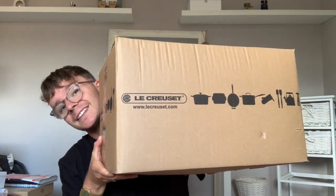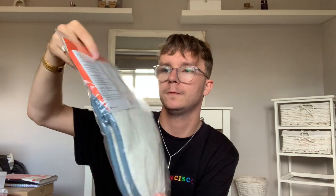So then I am going to get on to opening that box. Let's have a look at this. Okay, so first of all, a very interesting item — we have some oven gloves.